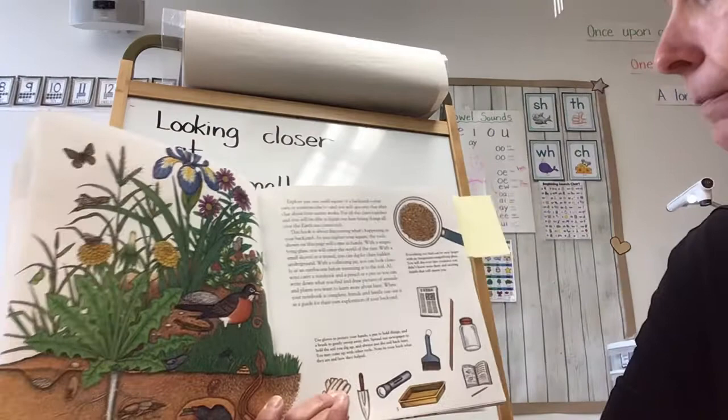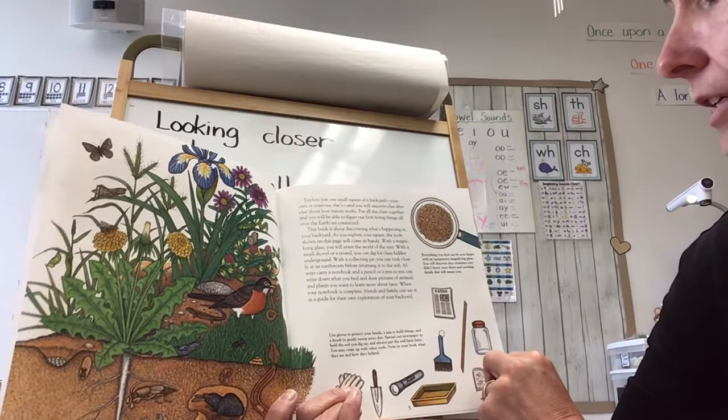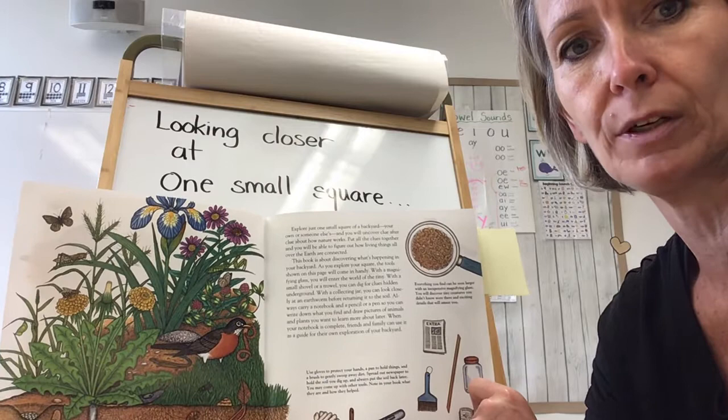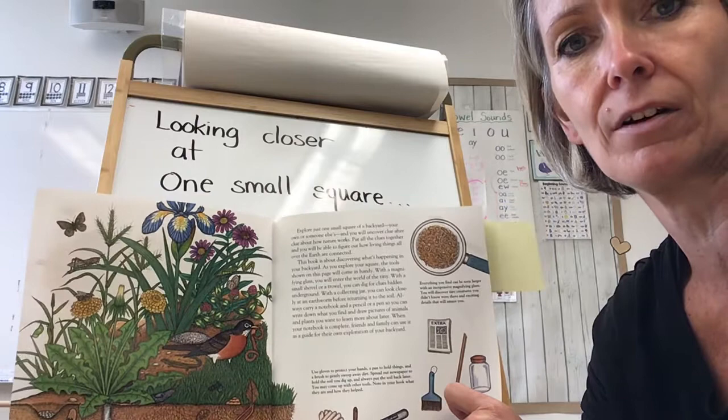With a collecting jar, you can look closely at an earthworm before returning it to the soil. Always remember, if you do touch nature, you have to leave nature the same way as you found it. So if you look at a bug in your bug catcher for a little while, make sure you put it back. The bugs and all the things in nature all depend upon one another — if you take something away from nature, you could be hurting it.